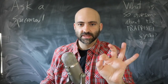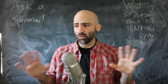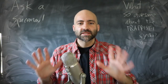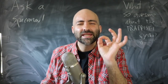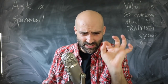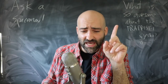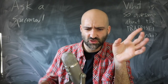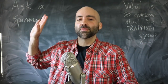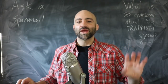When it comes to the TRAPPIST-1 system, first we need to talk about the star itself and just how weird and odd it is that it can even host a family of planets. The star's original name was 2MASS J23062928-0502285. It was discovered with the 2 Micron All-Sky Survey, or 2MASS, in the infrared.